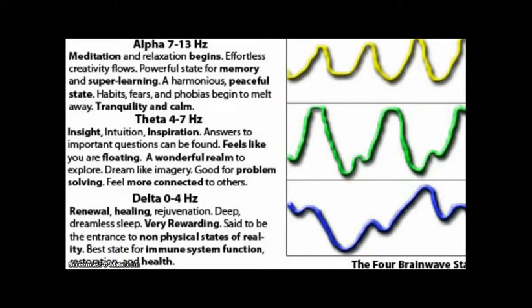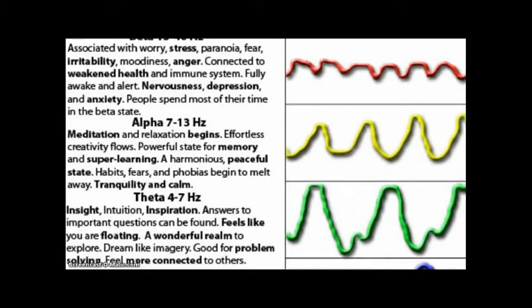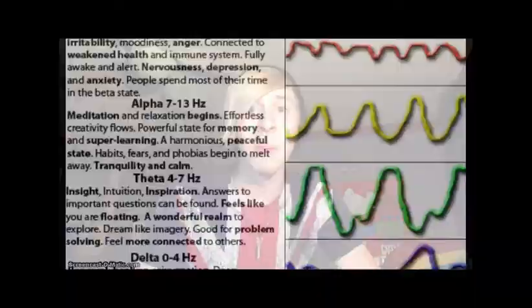Pretty cool, huh? That frequency you just heard is categorized as an alpha wave, the same your brain produces when you are asleep or peacefully at rest. Studies have shown that binaural beats in the alpha, theta, and delta range positively affect sleeping patterns and can aid with meditation, whilst the beta range helps us focus and maintain memory — but just how much can we do with binaural beats?